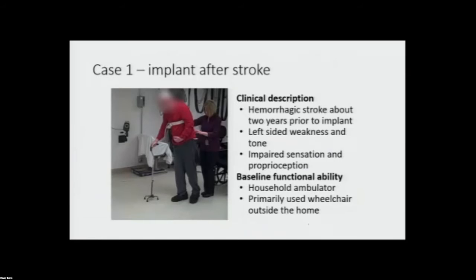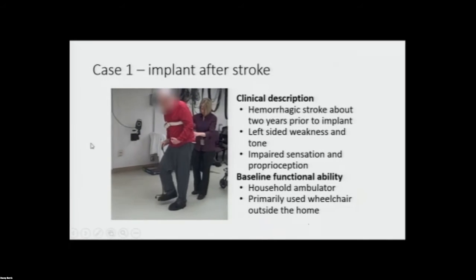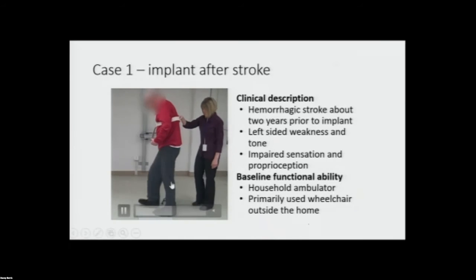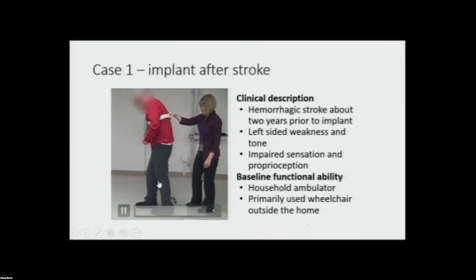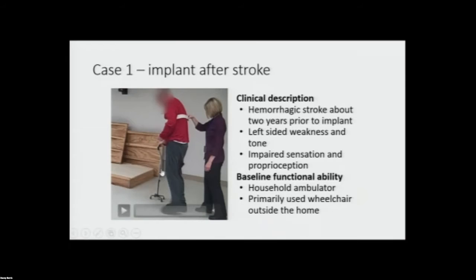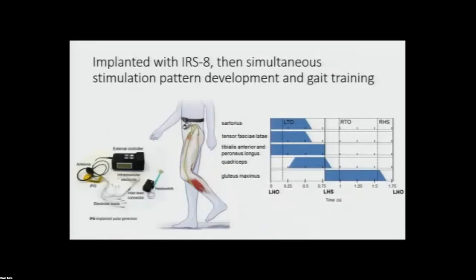This gentleman had a stroke two years prior to implant. He had left-sided weakness and tone. He's wearing an AFO in this video — you can see he has a stiff-legged gait, swinging his leg forward to produce swing, then taking a very short quick step with his good side. He could walk in the home, but outside the home he used a wheelchair. He was implanted with the first-generation device — an eight-channel stimulator with intramuscular electrodes targeting muscles that cross the hip, the knee, and the ankle. Dr. Pinot implanted the system, and we used a simple heel switch to trigger stimulation during swing phase and stance phase.